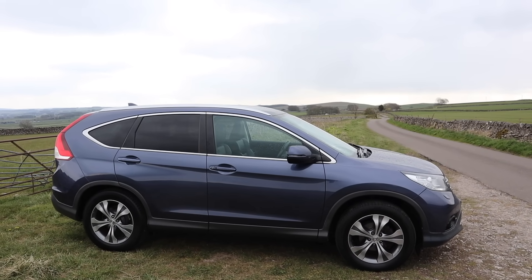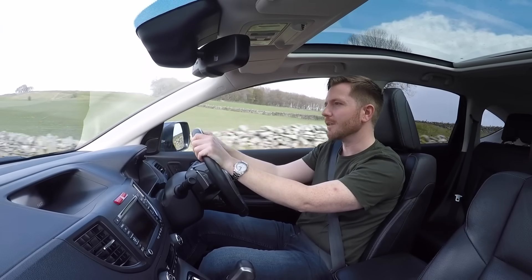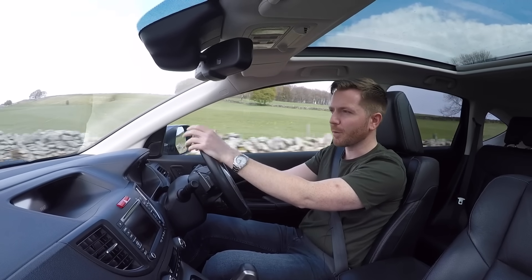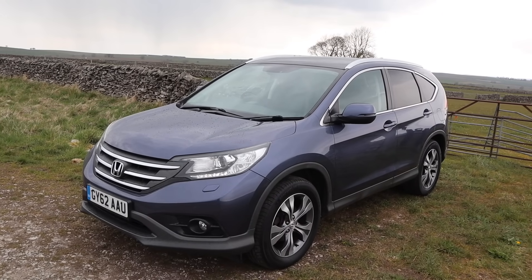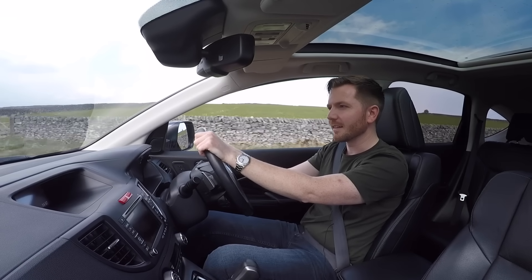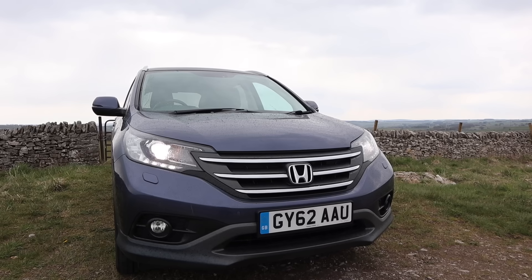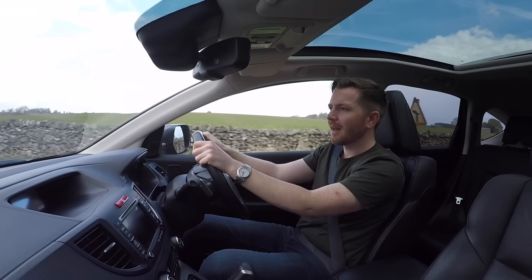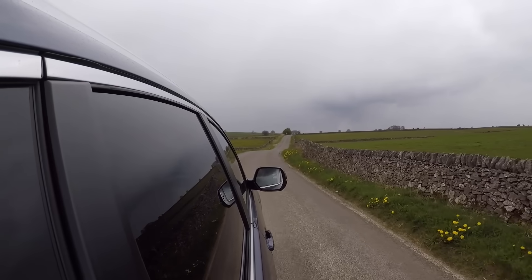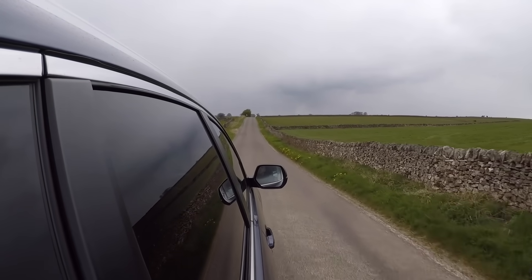The used prices here in the UK for a fourth-gen CR-V start at around £7,000 — that's going to get you an early, low-spec, high-mileage model. For a decent high-spec, low-mileage example, expect to spend between £11,000 and £12,000, and for a four-wheel drive automatic maybe £1,000 more than that. When you think about it, that's an awful lot of car for the money. You could keep it for ten years and it will do its job every single day, and it won't cost you an awful lot in upkeep or repairs. They're famously reliable, I can't think of any common issues to warn you about, and servicing costs are low.